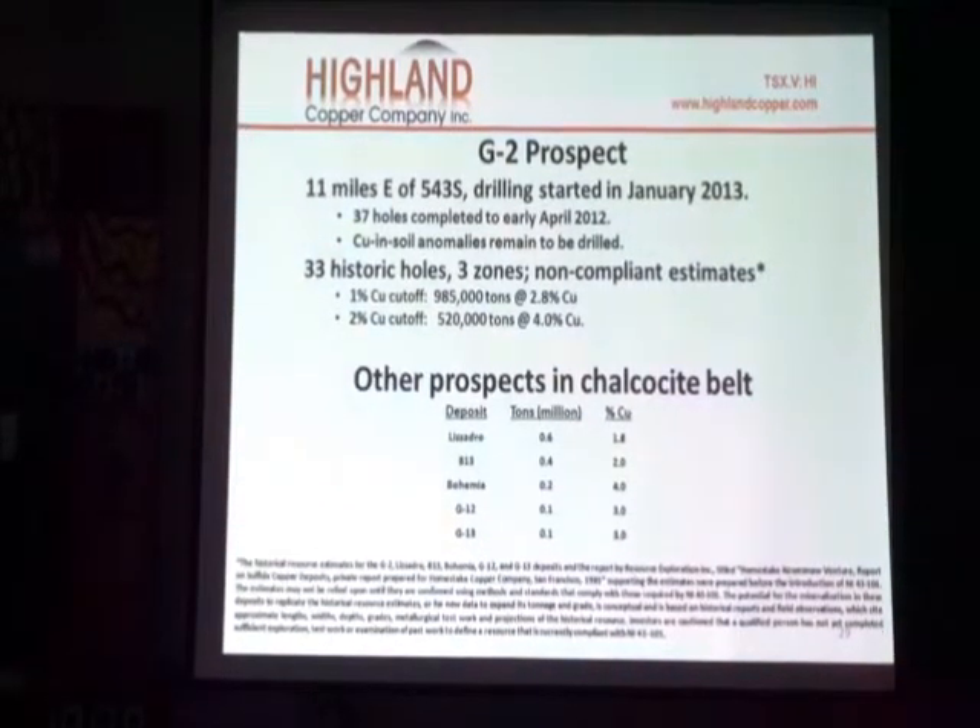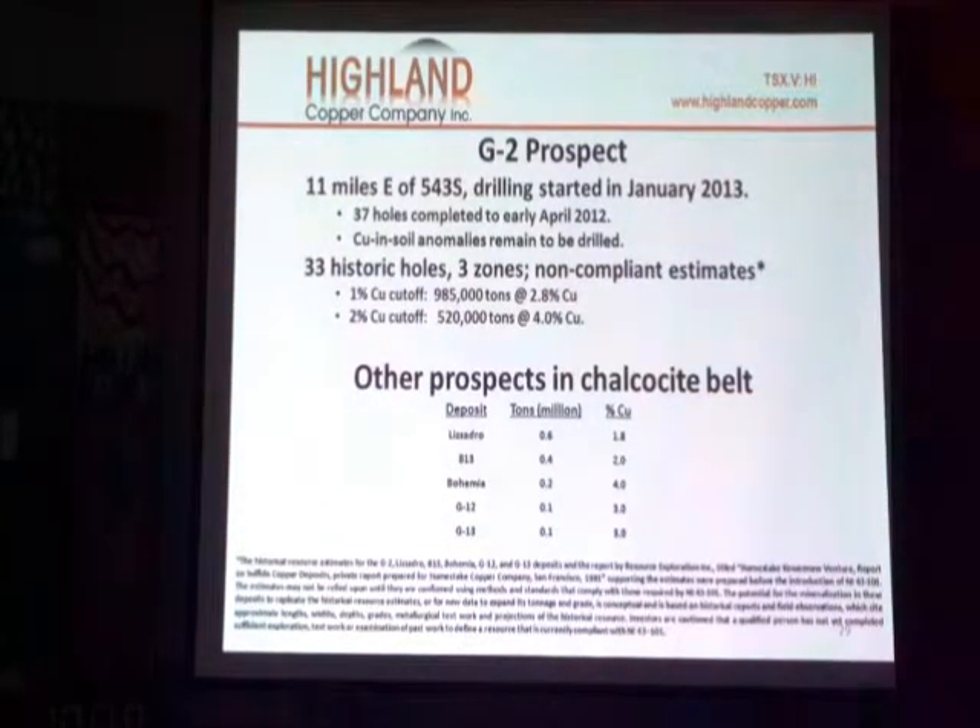The G2 prospect is 11 miles east to 543 south. It's near Bay Degree. This campaign of drilling started in January 2013 and completed 37 holes. I think we had somewhat over 7,000 meters of drilling there.